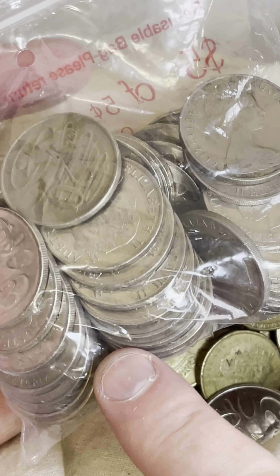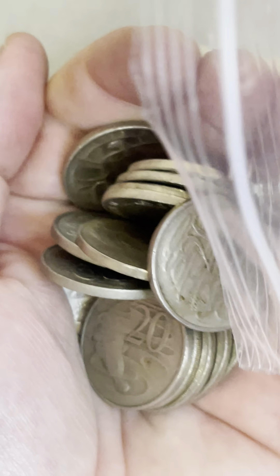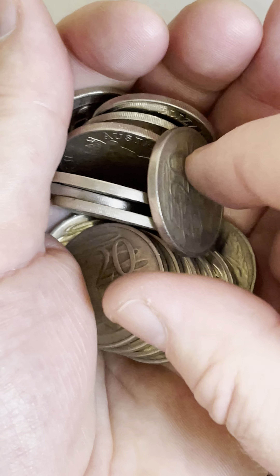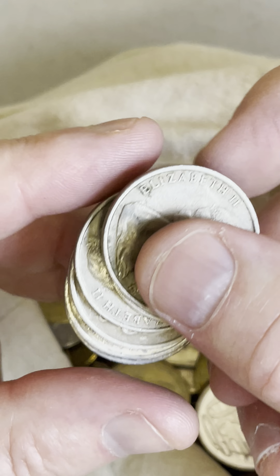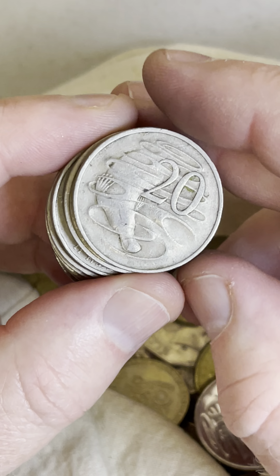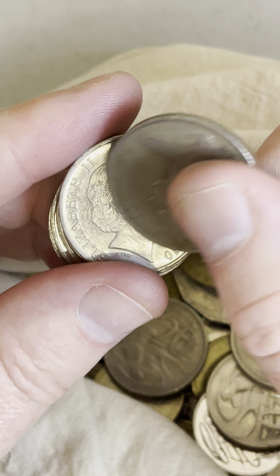A bag of 20 cent coins instead of a roll. So let's search through this — good fun. It takes a little bit longer because there's $10 worth as opposed to $4 worth, so the search lasts longer. More opportunities to find some of these rarer coins because there's more coins to search.